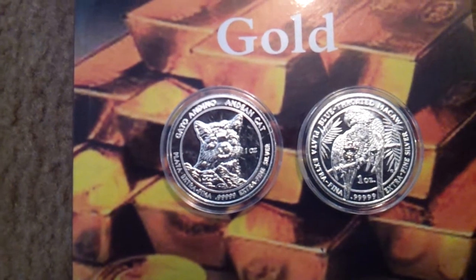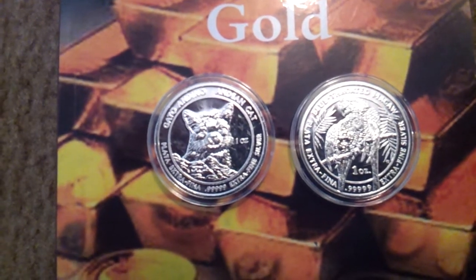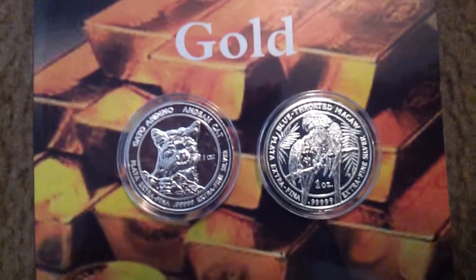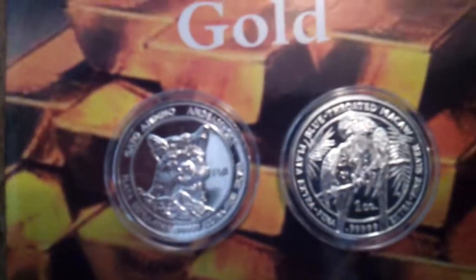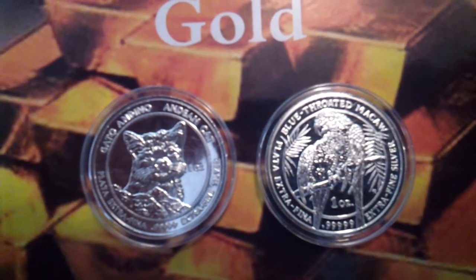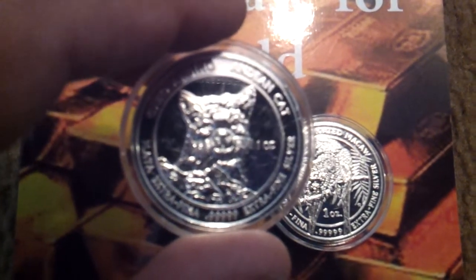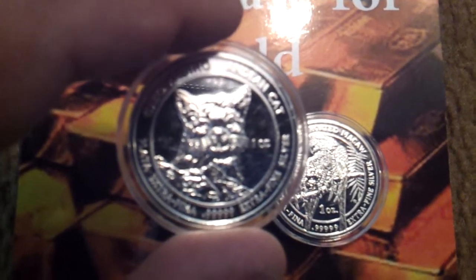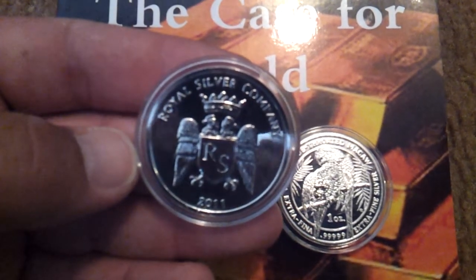Some interesting videos on their website if you want to check it out — it's the Royal Silver Company. Just picked these up and I like them. There's a lot of detail on these coins. There's the Andean Cat and also the Blue Macaw. Really nice, high quality finished coins. You can see down the bottom there the five nines. Here's the back — Royal Silver Company.